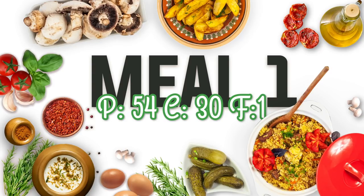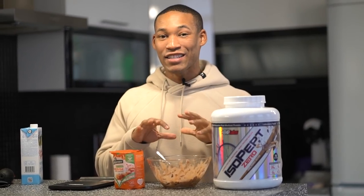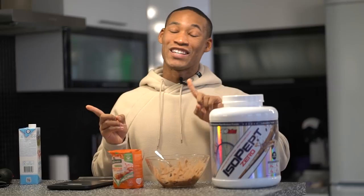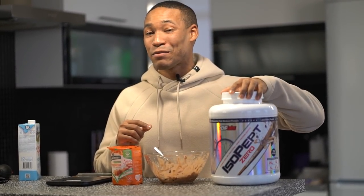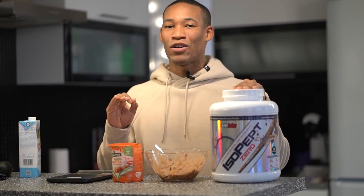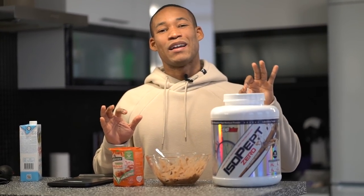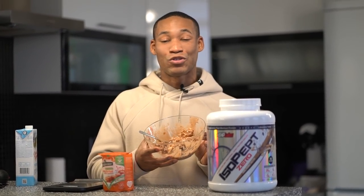Meal number one is amazing for many reasons. It's a great pre-workout because of the rice cakes — there's 26 grams of carbs just from the rice cakes, it's fast digesting, and you won't feel full going into the gym. It's also a great post-workout because you get 50 grams of protein from two scoops, zero fats, zero carbs. And the best part is the taste — best tasting protein I've ever had in seven years of eating protein.